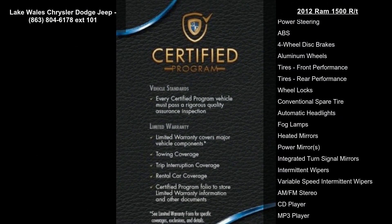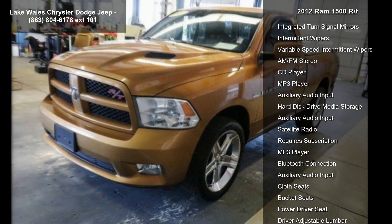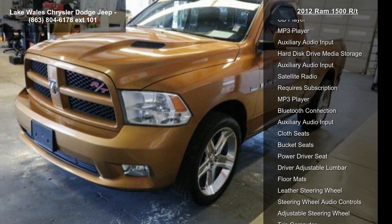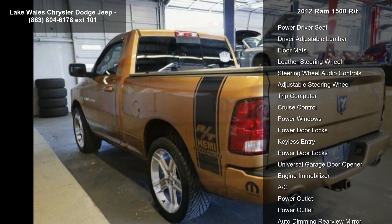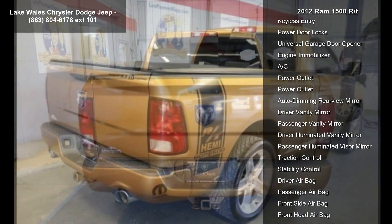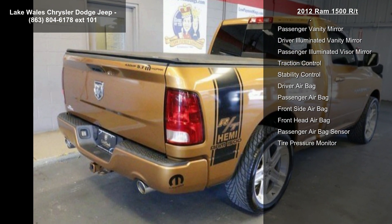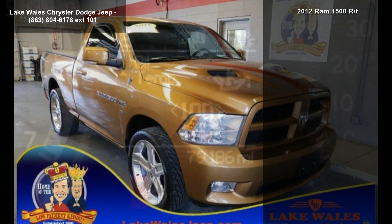Some of the top features included with this vehicle are dark slate grey cloth bucket seats, Uconnect 430N included, AM FM Stereo, CD DVD MP3 player, USB port, 40GB hard drive with 28GB available, 6.5-inch touchscreen, Garmin GPS navigation, Sirius XM Travel Link — subscription required.